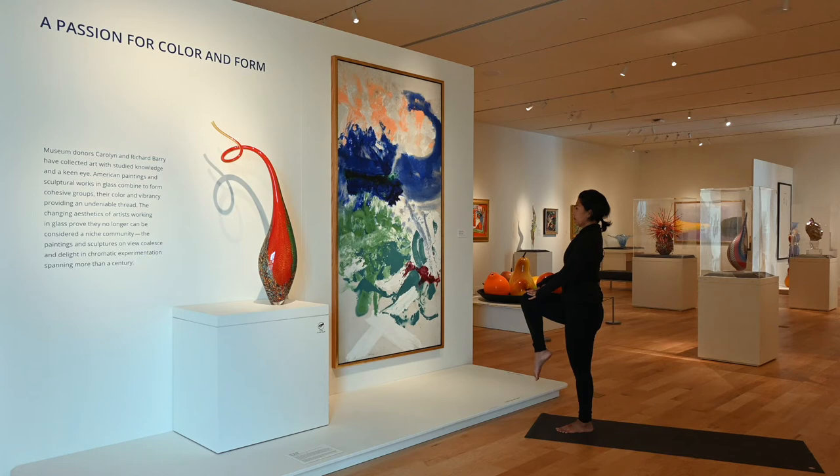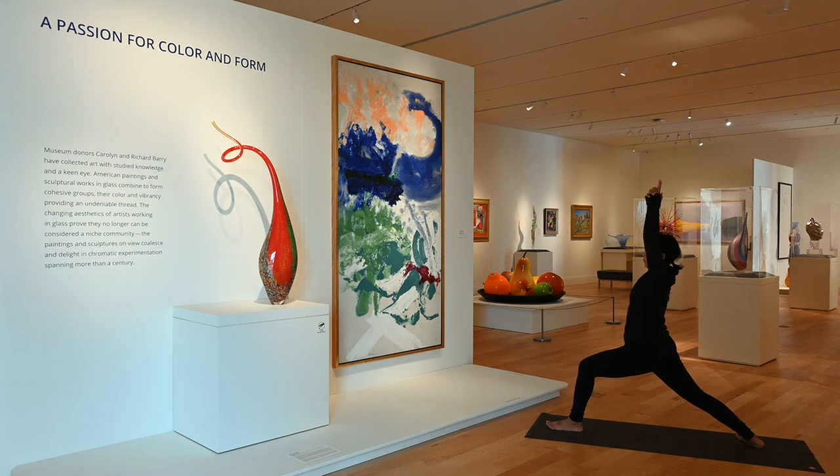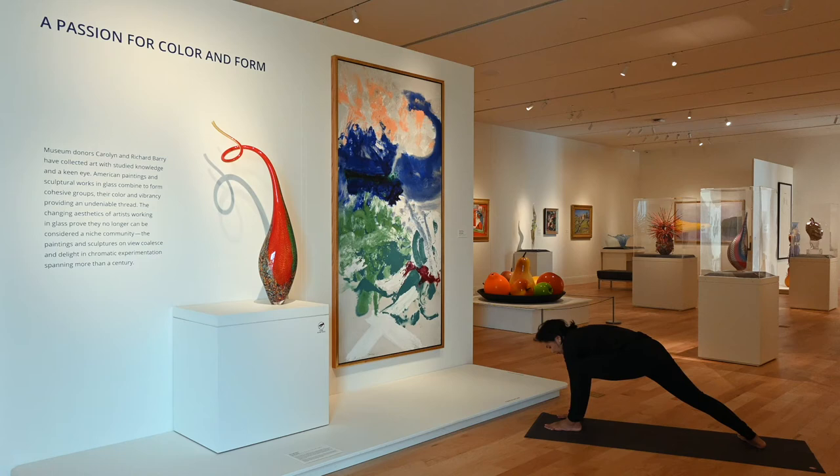Left arm comes down — traditional mountain posture. Hugging your right knee into you, stepping back. Getting ready for warrior one on the left side. Left knee is forward, right foot is back, hips are squared forward. Arms swoop up victoriously overhead. Strong, like the dinosaur. Core is engaged here.